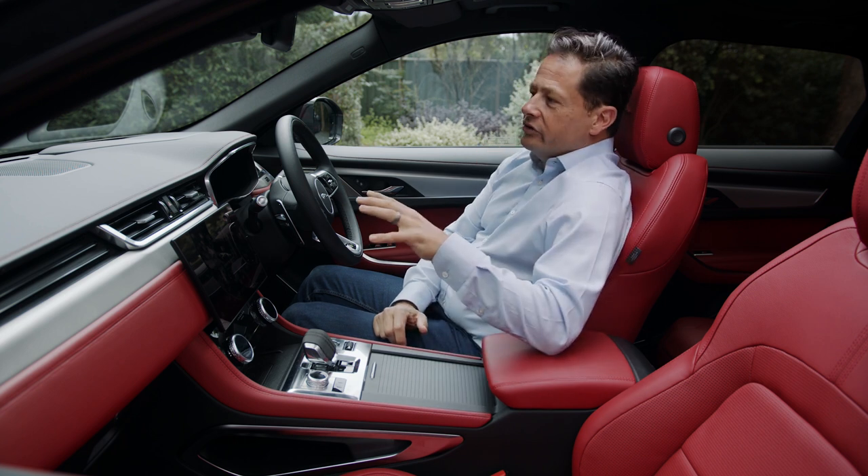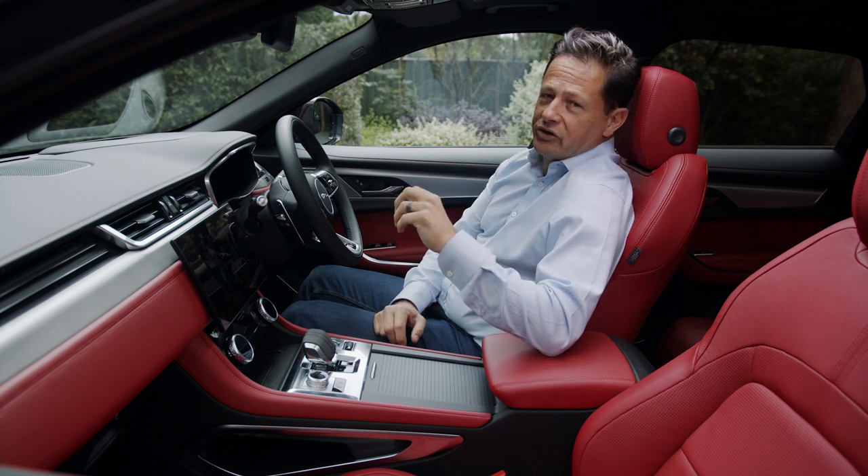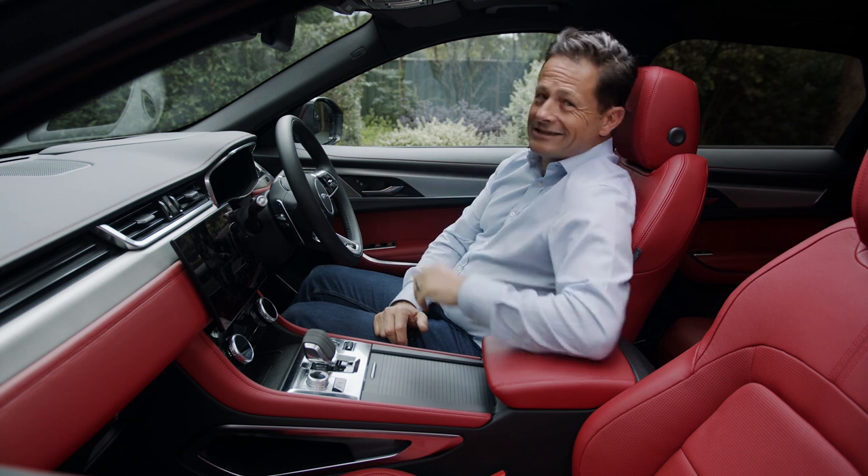But the biggest story with this car has to be under the bonnet. This is the P400 with a three-litre inline six-cylinder petrol engine that is all new to the F-Pace, and it is a pearler. Let's take it for a drive.